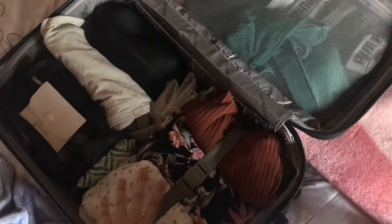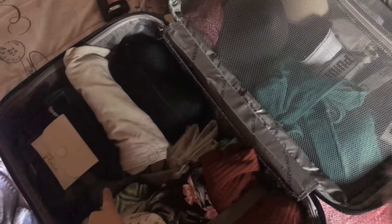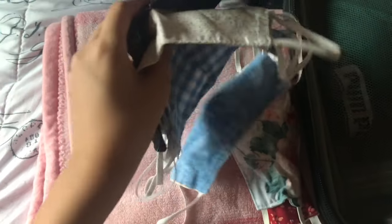This is what my suitcase is looking like right now. I have all my clothes on one side and then I have my makeup and stuff like that on the other side. I think I'm gonna bring a jacket even though it's like summer and it's gonna be 100 degrees — I'm gonna bring my gray zip up just in case. And then I need to bring my shoes. I also need to bring some masks so I'm gonna bring these four just in case.